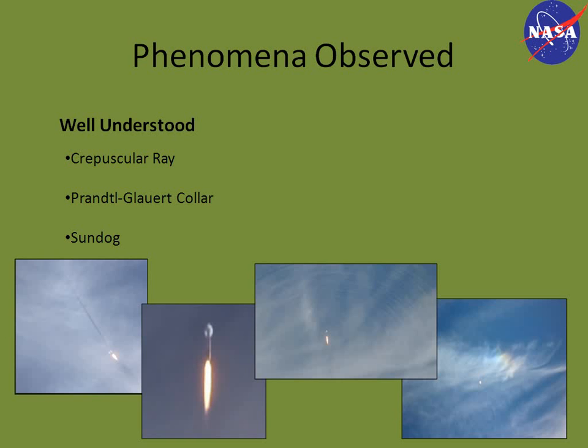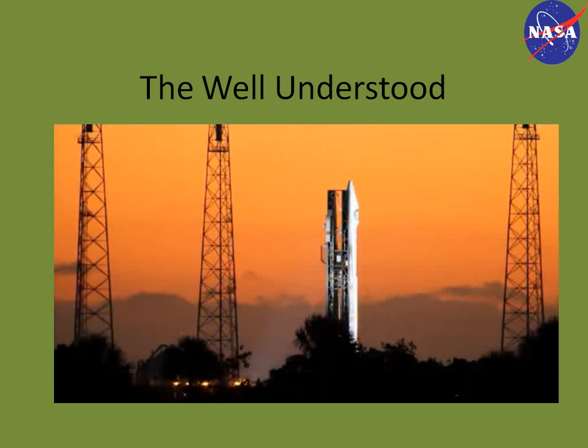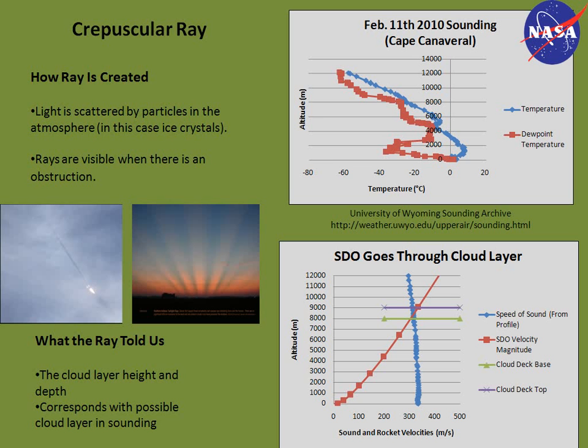The phenomena observed fall into two categories: stuff that we understand very well, and stuff that we don't understand very well — one phenomenon is still kind of a mystery. Under the well understood, we observed a crepuscular ray, a Prandtl glove collar, and a sundog. The crepuscular ray is in the leftmost photo; the Prandtl glove collar is the white collar at the top of the rocket in the second photo; and the sundog is in the extreme right photo. The stuff we don't understand as well is primarily the waves — what type they were, and how they were made visible in the cloud layer.